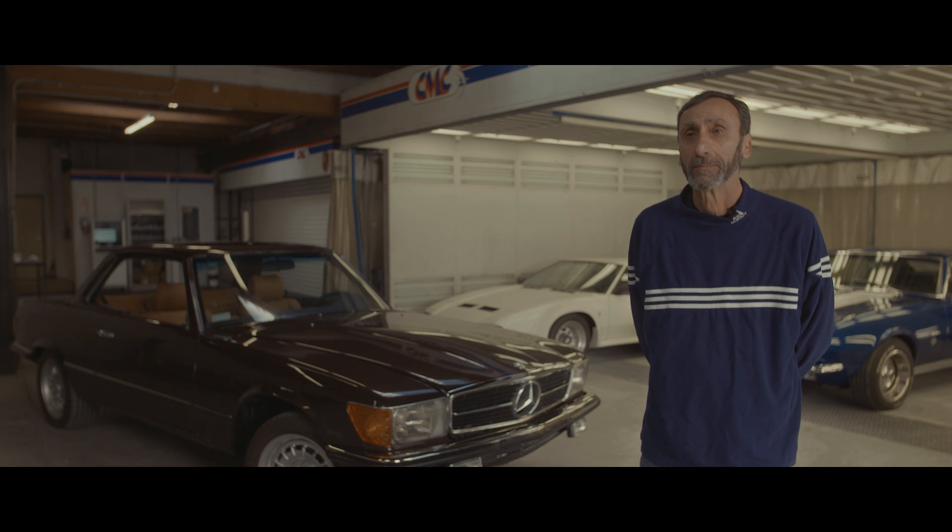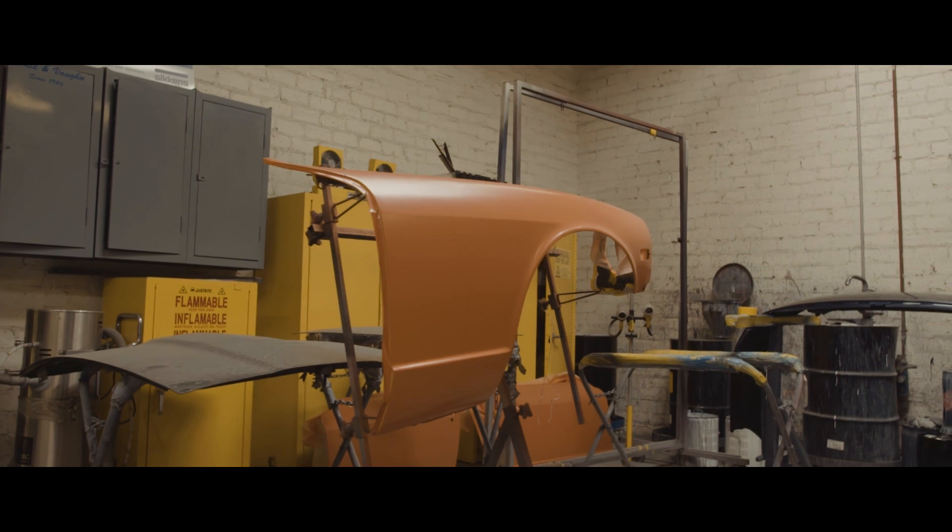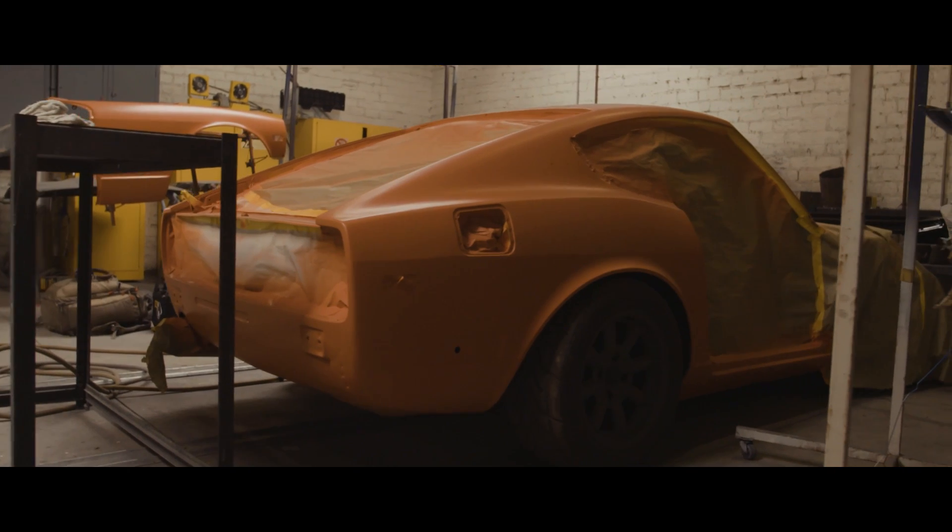My name is Rafi Yuzidyan and we are at Belsenvang Collision in Pasadena, California. Belsenvang Collision has been in the industry since 1946, almost 73 years.